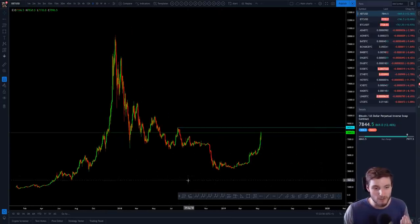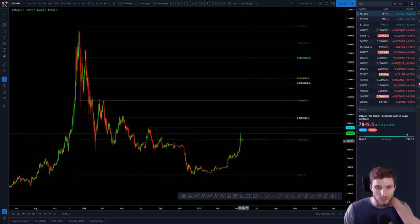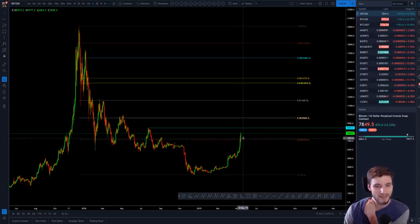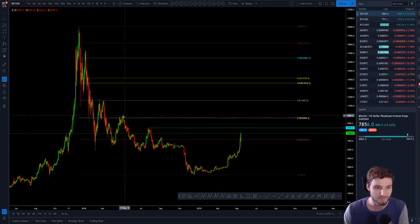We're above the 23.6% fib level. So the next target is obviously around 9,000 at the 38.2% — this is from the swing high all the way down to the swing low. You've broken through the 23.6 and you can see how we found resistance on the 23.6 temporarily. Naturally, you're looking at this 8,400, up to the 38.2 around 9,600, which coincides very nicely with this massive resistance that we're seeing around 10,000. I remember very well from last year where we couldn't get over 10,000 — will we break 10,000 one year later? That's to be seen.